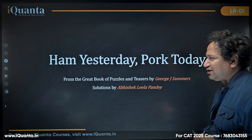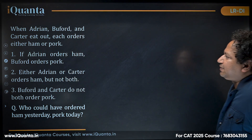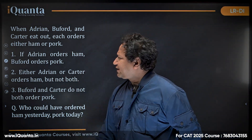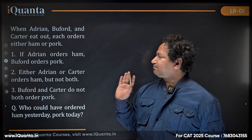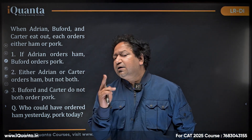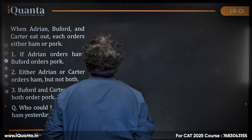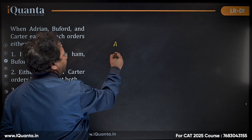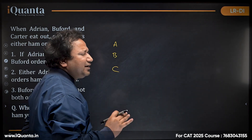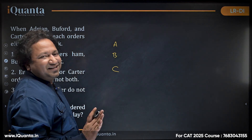Let's build some logic with the first puzzle: 'Ham Yesterday, Pork Today' — by the way I'm vegetarian but that's irrelevant. When Adrian, Buffard, and Carter eat out, each orders either ham or pork. Three people ordering any of two items. What I like most about logical puzzles is that the names are given in alphabetical order.